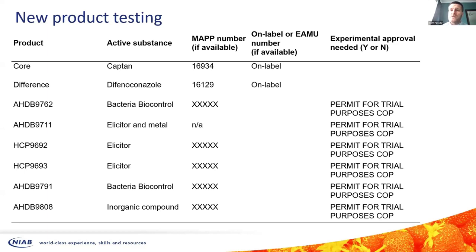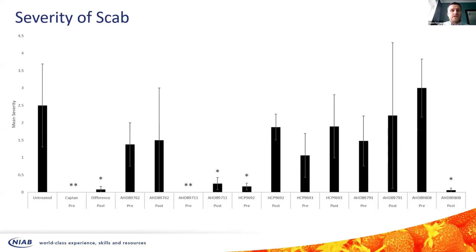The products were applied to potted trees either one day prior to infection or one day after infection with scab. We then waited two or three weeks to see how the scab developed and whether there was any efficacy against the pathogen. The results were fairly good. We were testing six different products against an untreated control and against two products currently on the market — captан and tebuconazole — one being more of a preventative fungicide and the other being a curative fungicide.